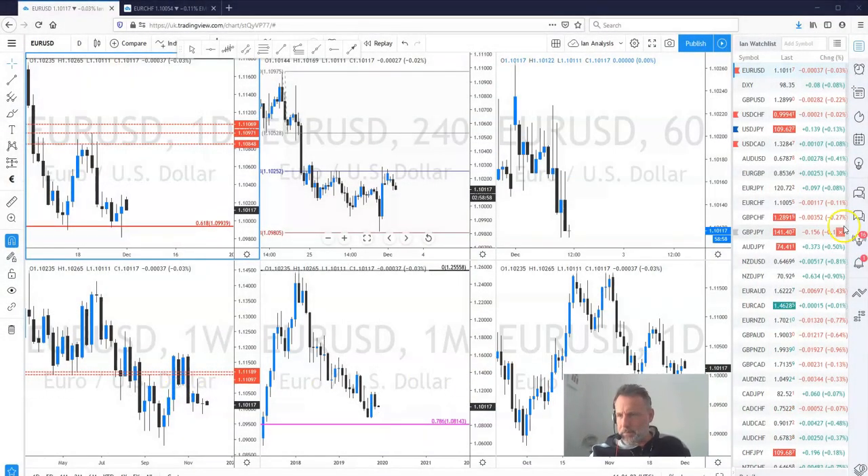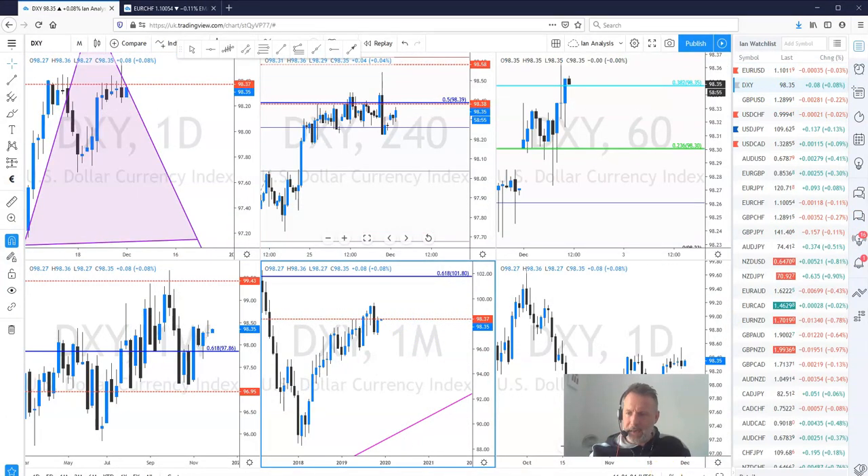Later today at 3 o'clock we've got the ISM manufacturing figures from the US, going to be closely watched. A figure above 50 would highlight expansion for the first time in quite a while — probably quite bullish for the dollar. The dollar for me is in no man's land at the moment. Tonight going into tomorrow morning we've got the RBA interest rate decision, likely to be unchanged at 0.75%. Then we've got numerous second-tier data releases until Friday, where we've got the non-farm payroll release, which is highly anticipated by the market.